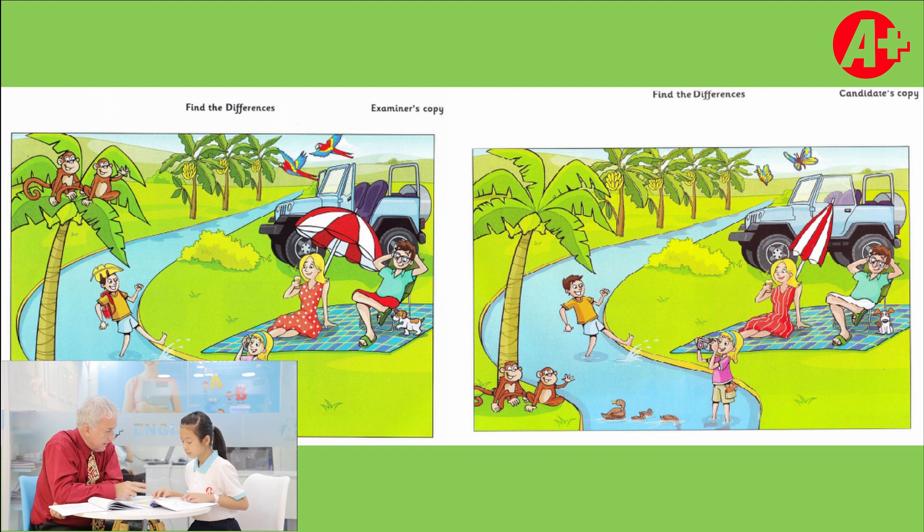Let's start with the pictures that have quite a few differences. Can you tell me some of the differences? In picture one, the monkeys are on the tree, but in picture two, they are on the grass.